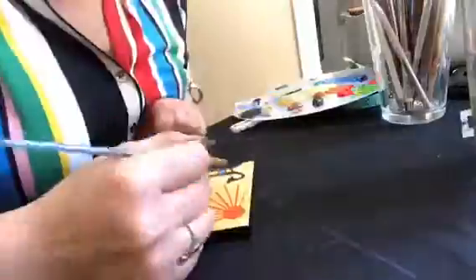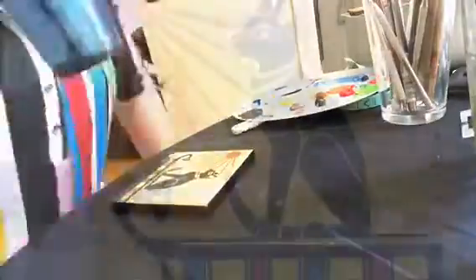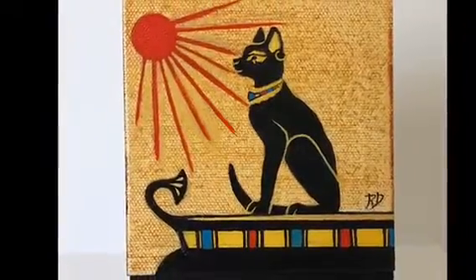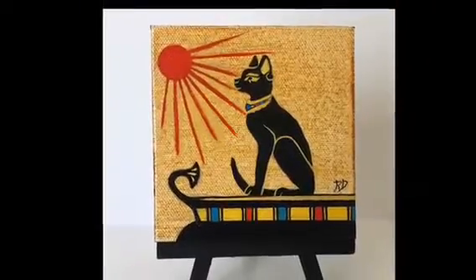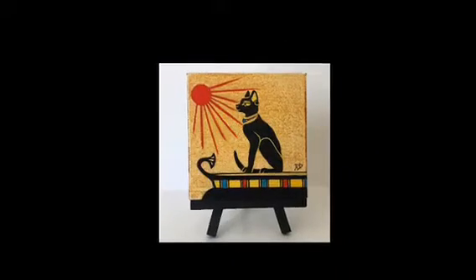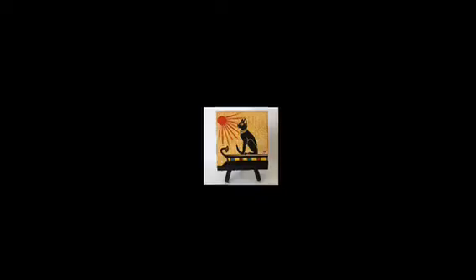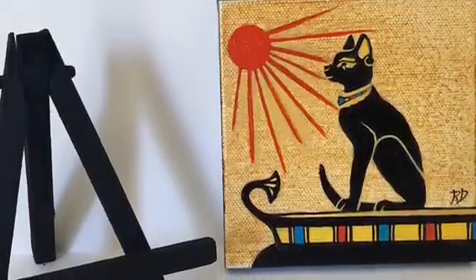So this one is for them. What I'm doing is just painting a small four by four inch canvas, and this is what it looks like when it's done. The background is washed with burnt sienna and a little bit of cadmium yellow, and then I painted the cat with mars black, with a little bit of gold mixed in with the yellow on some of the ornaments around the cat's neck.